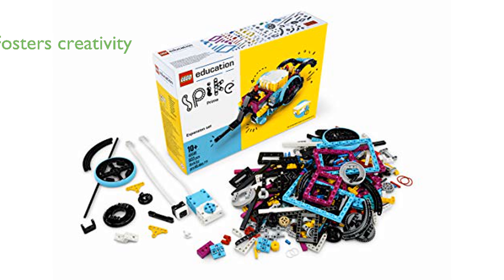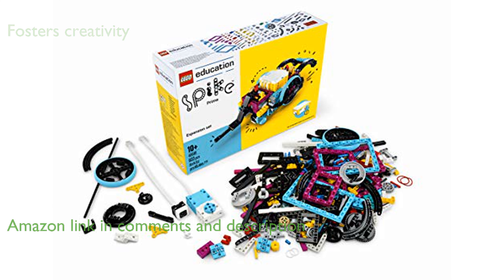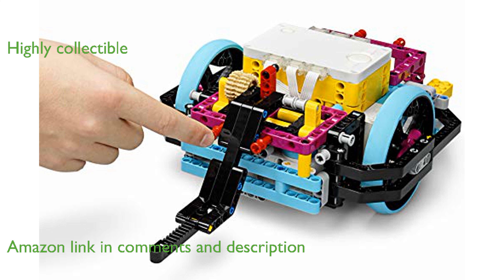The LEGO Education Spike Prime Expansion Set 45680 is an excellent tool for fostering creativity and learning in a fun way. This set is designed to be highly collectible and is a valuable addition to any LEGO collection.